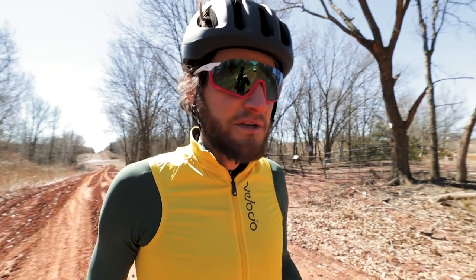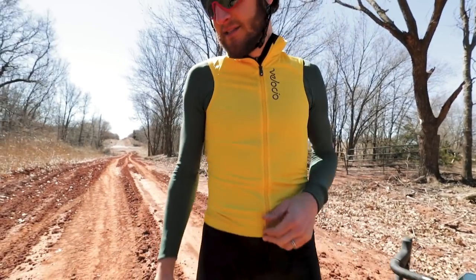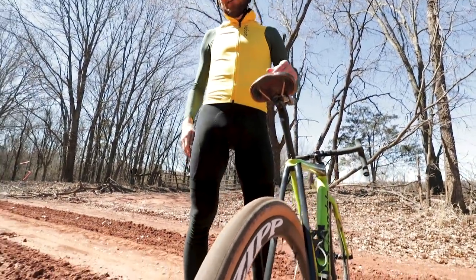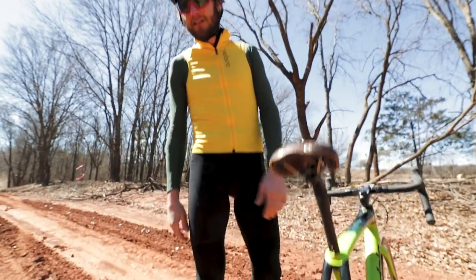Now it's dry as a bone — there's a handful of standalone puddles, but the course itself is just flying fast. That is why I'm going to be riding these slick tires, 44c, nice and pillowy soft, so I can stay above the crap, stay above the dirt, stay above the mud, stay above the stones — because this course really does have all those things.